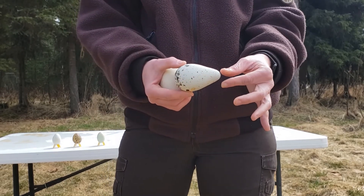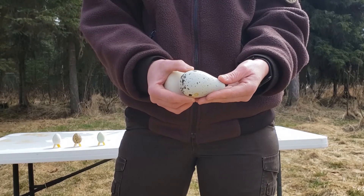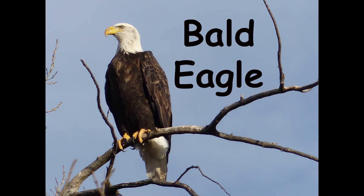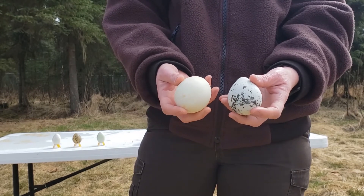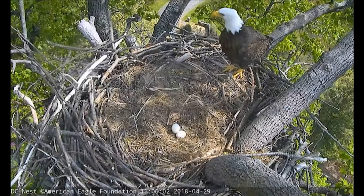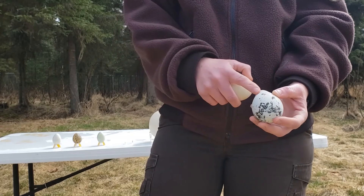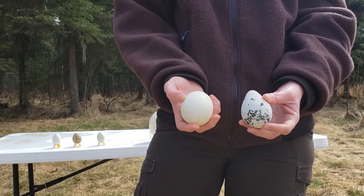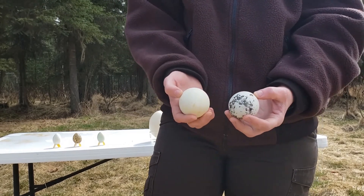Murres lay their eggs right on the cliff side — they don't even build a nest. So their eggs have this really beautiful teardrop shape, which is believed to help prevent them from rolling off the cliff. This other very different egg is a bald eagle's egg — very different shape and color. Eagles lay their clutch in a large nest and raise their young there, so they don't need that teardrop shape. And since they're not in a large colony, they don't need speckles to identify their eggs.